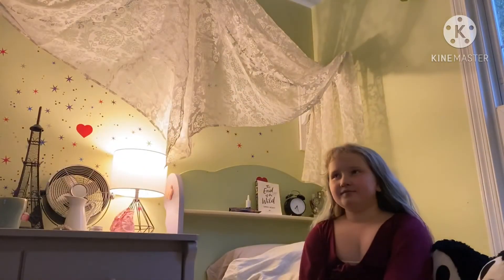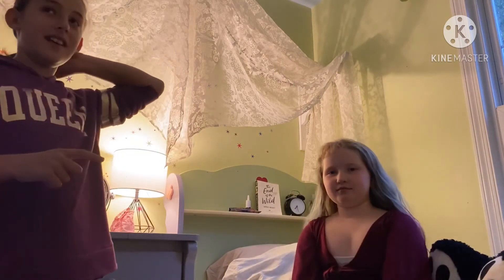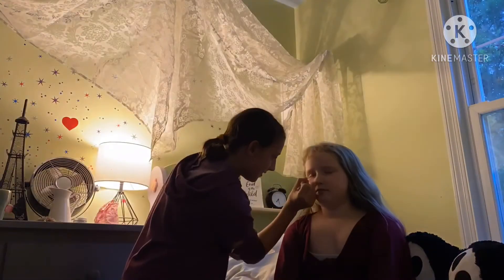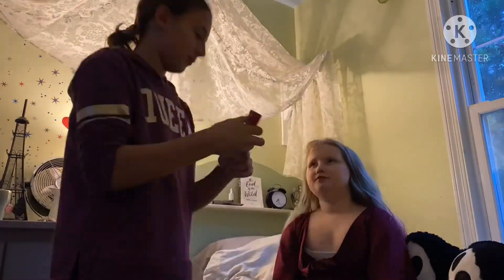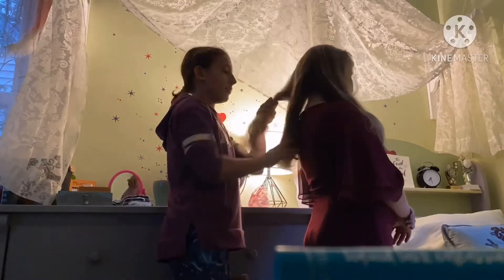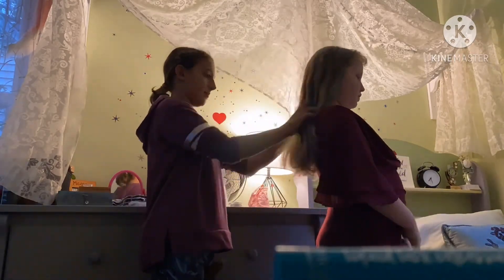I am going to be doing her makeup. Makeup is done! Time to do my hair. Hair and makeup are all done, so it's time for the photo shoot.